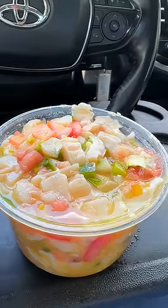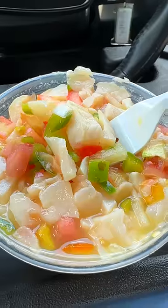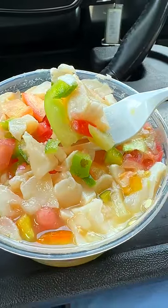This is called the Conk Salad. That ain't bad. The conch is raw — it's all snail meat, chopped up with tomatoes, green peppers, and onions. The juice in this is definitely acidic and a little sour.